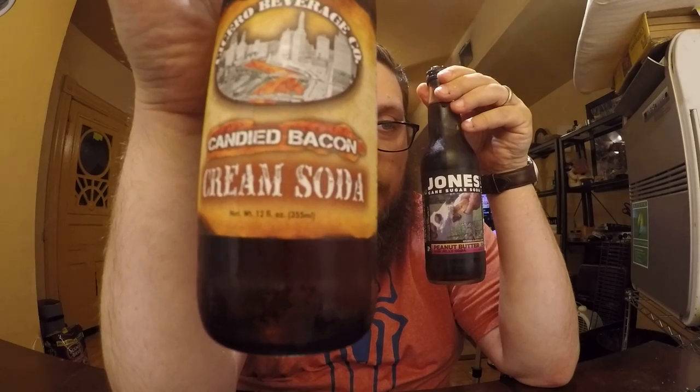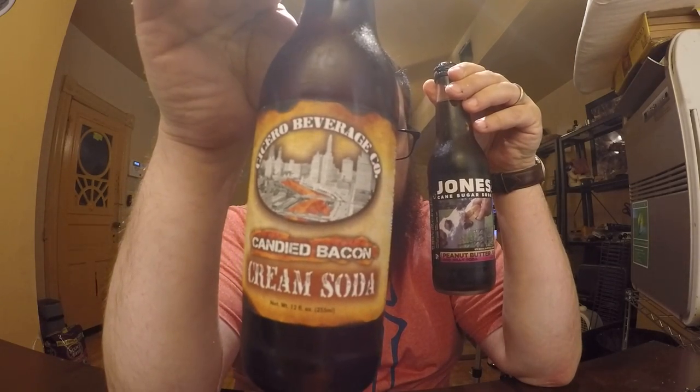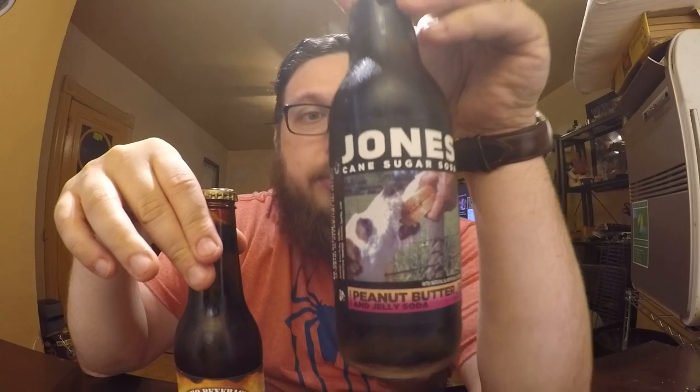One is Candied Bacon Cream Soda from the Cicero Beverage Company. And Peanut Butter and Jelly Soda from Jones Soda Company, made from cane sugar. This one's also made from regular sugar, so both of these are made from regular sugar.